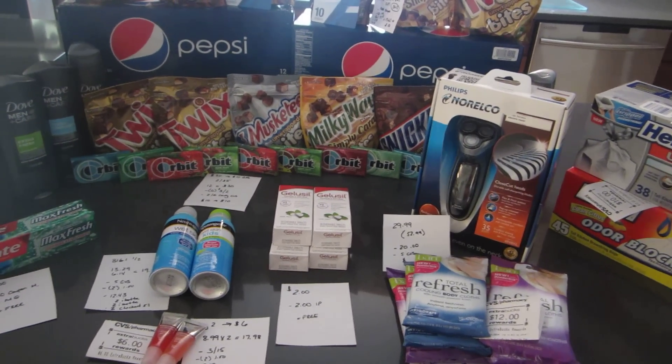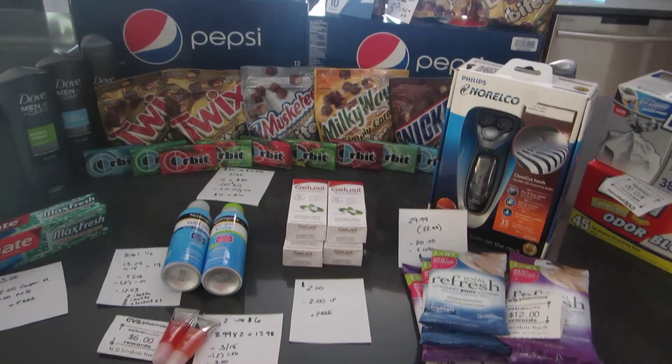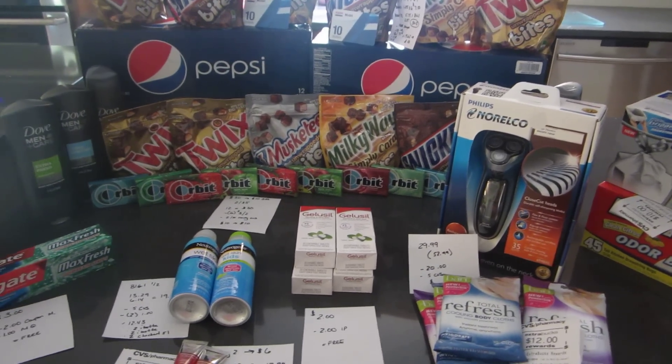Hey everyone, it's Lisa with L.A. Savings and these are the CVS deals for the week of June the 1st. Some really big deals going on this week, especially with the gas card.